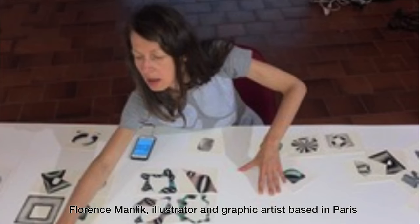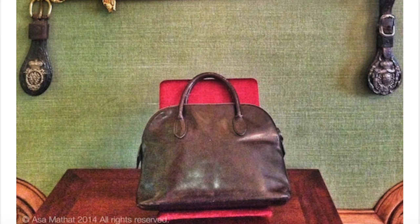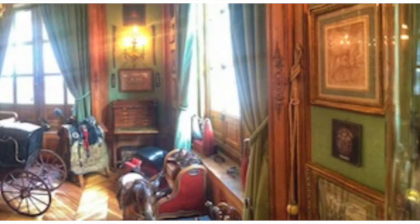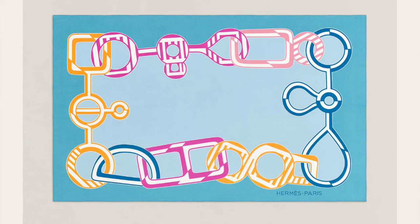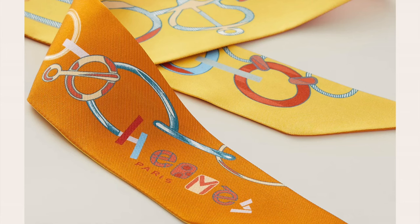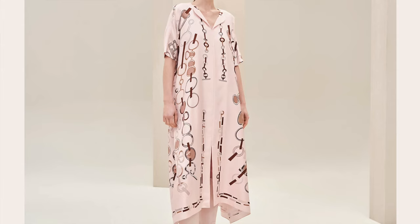Florence Manlique, scarf pattern illustrator, has drawn inspiration from the buckles and rings found in an illustrated catalog in the En Mil Hermès collection. The Dore Boucle collection is found in scarves, twillies, and many ready-to-wear items.